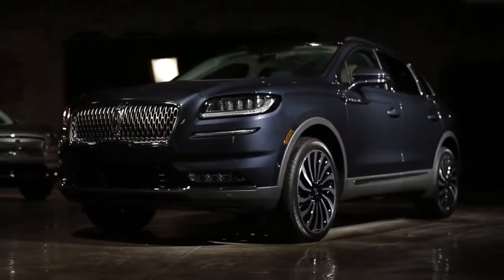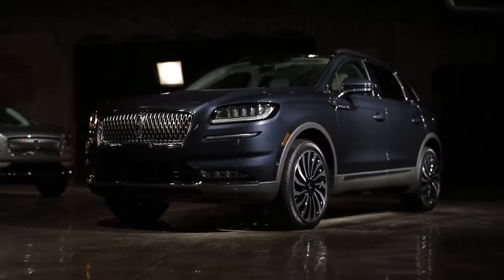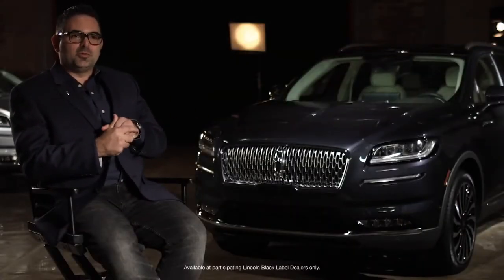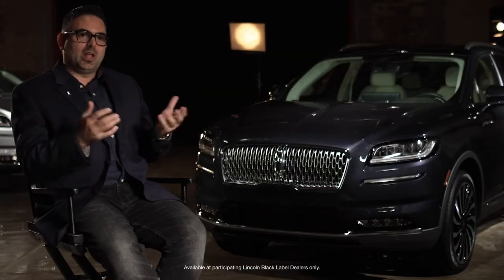The three new colors are Flight Blue, Asher Gray, and Green Gem. If you look at that color palette, Lincoln is all about sophistication. The Flight Blue is all about echoing the ethos of quiet flight. We're sitting in front of a Flight Blue exterior with the Chalet interior, and it's one of our two Black Label themes, the other being Flight, which we're bringing over from the Aviator.